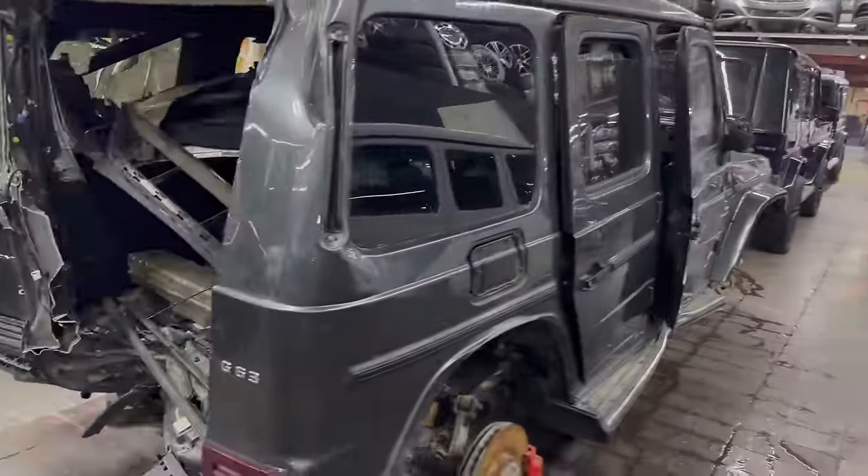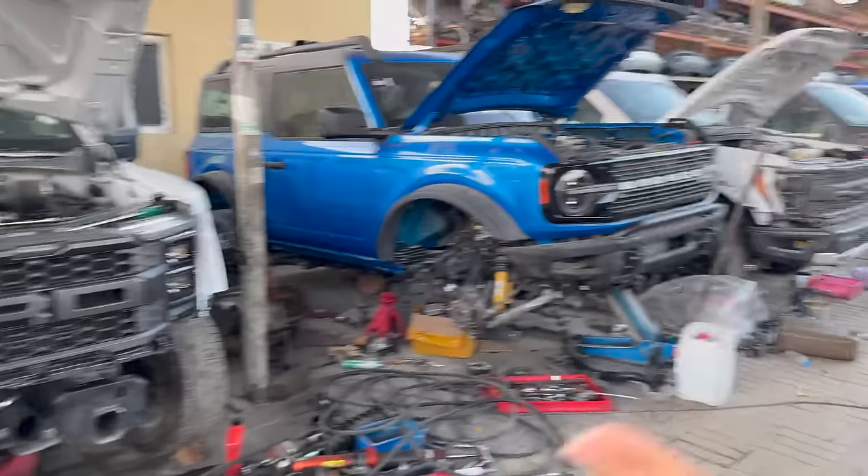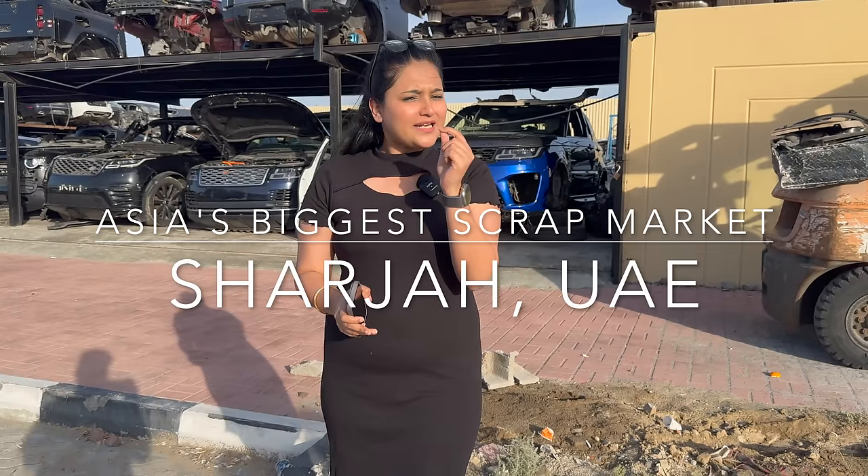There are many people's dreams here. There's a G-Wagon on top. Raptor, Bronco. Hello everyone, how are you? Today I am in Asia's biggest scrap market. I have shown you many times Delhi's Mayapuri. I have shared used cars with you. But today I am going to show you a level that will shock you.